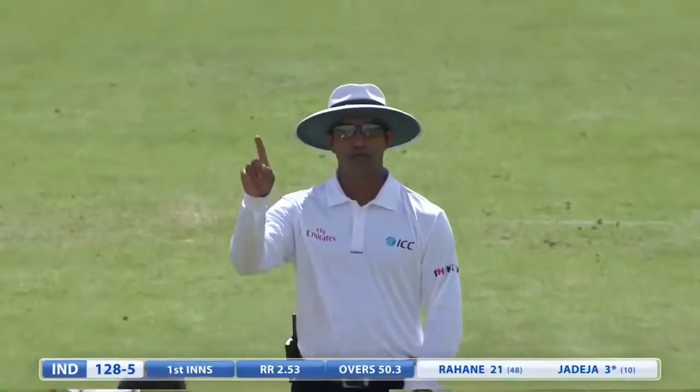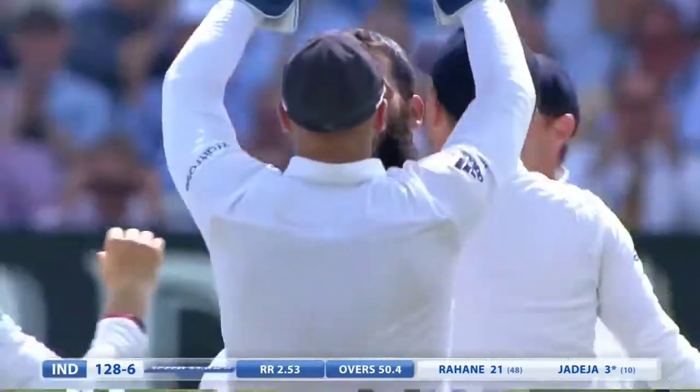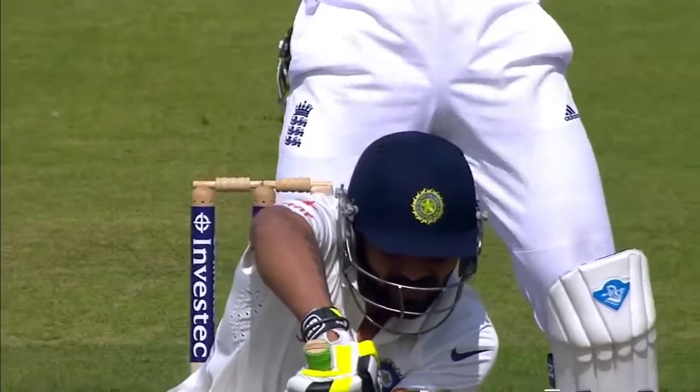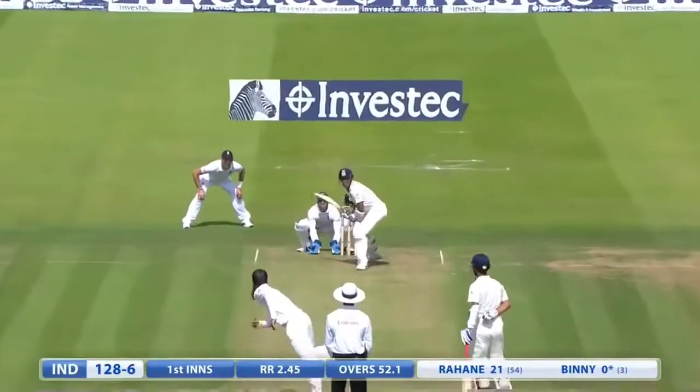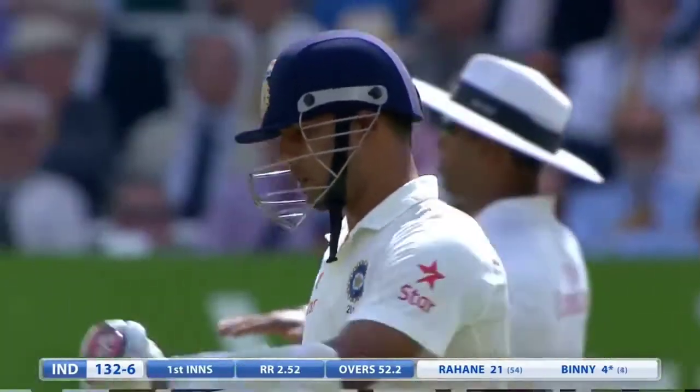Oh, close — he's just played that with his pad. Given, given — LBW, just skidding straight on, got his pad first. Over the top, that's the way he played in the last game and a good way to get off the mark — boundary straight down the ground.